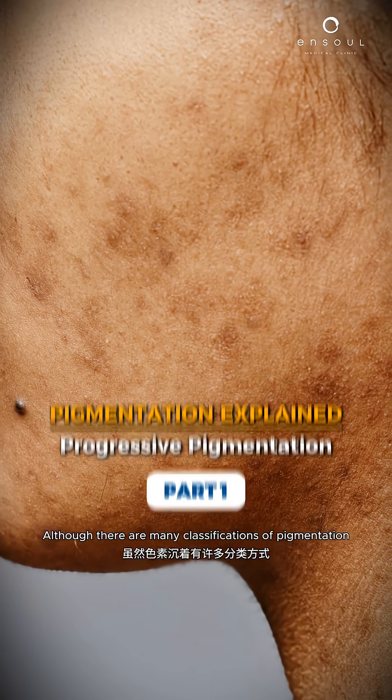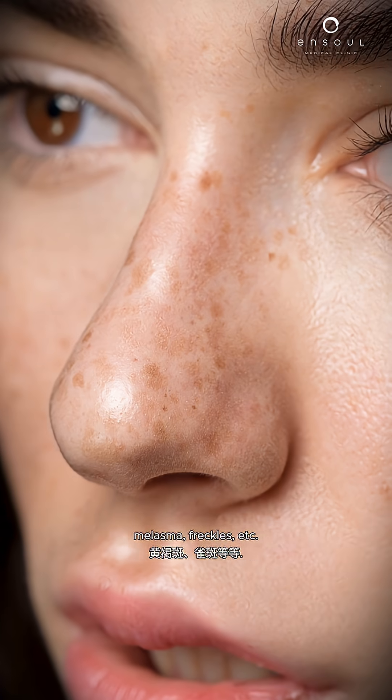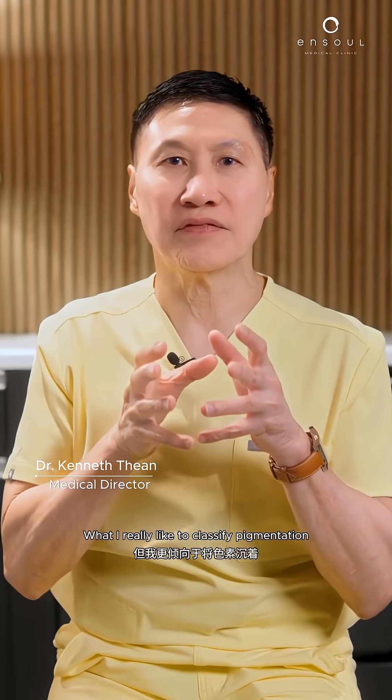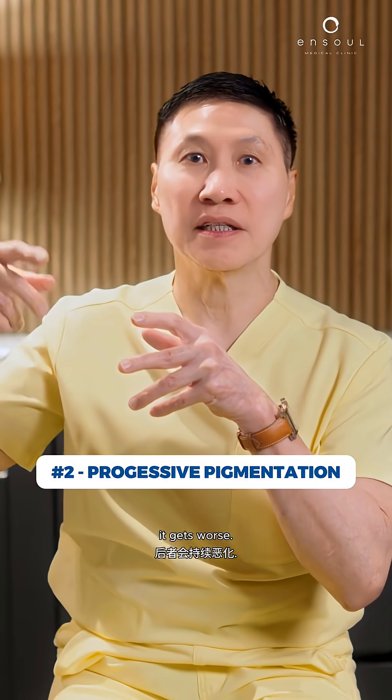Pigmentation — my favourite topic. Although there are many classifications of pigmentation — PIH, melasma, freckles, etc. — what I really like to do is classify pigmentation into two main kinds: the static, a one-off event, and the progressive, which gets worse over time.